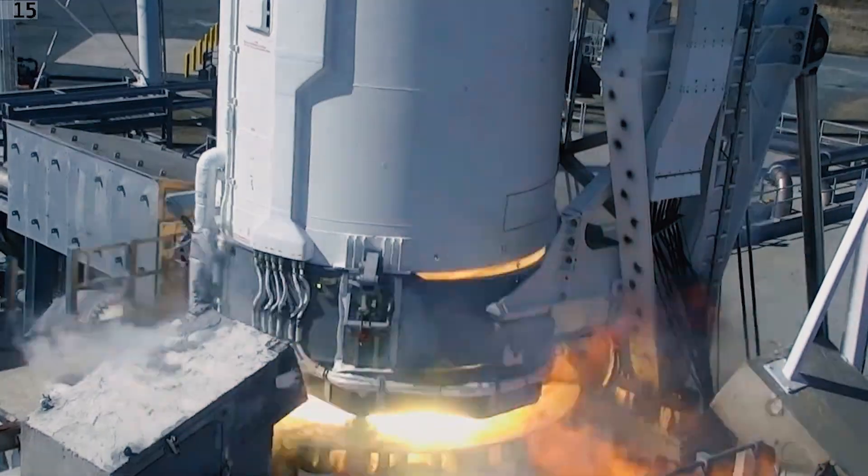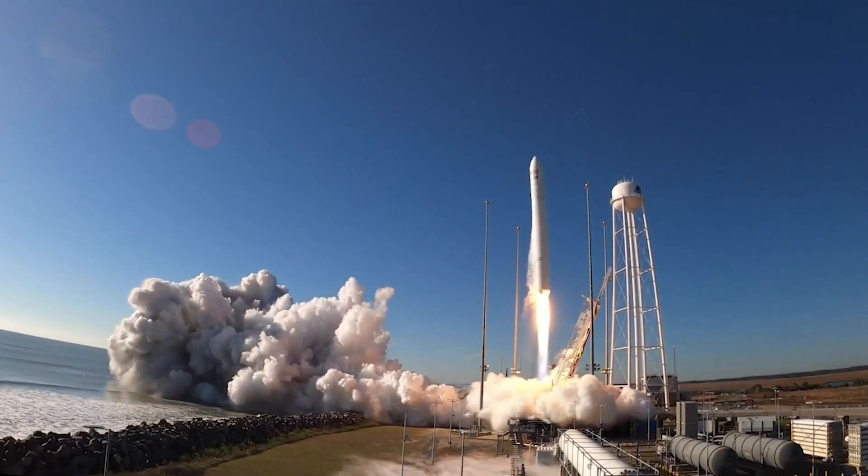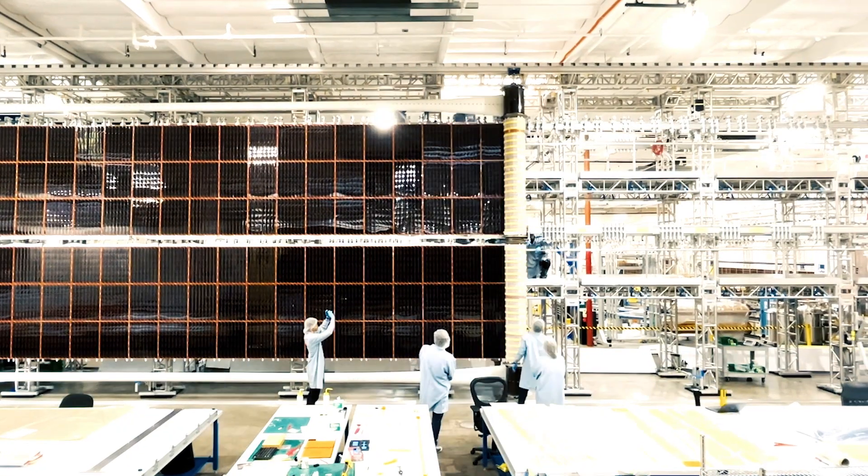Redwire is an aerospace company that develops hardware that enables people to do things in space. The notion that you can actually do the things we're talking about in space is total sci-fi.